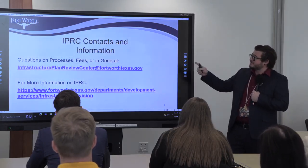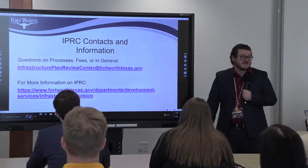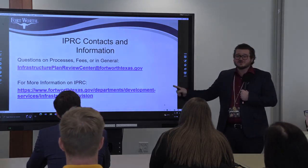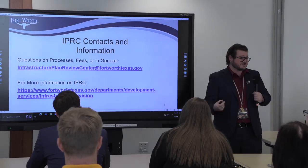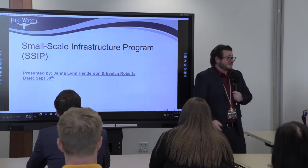For questions on processes, fees, or general IPRC information, reach us by email. The full calendar, all presentations, and general infrastructure information can be found at our website link.